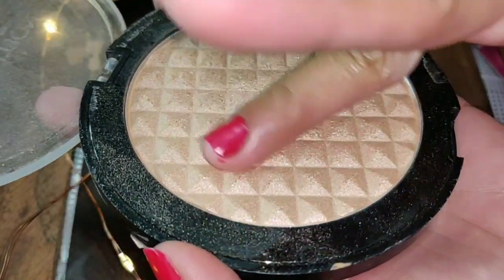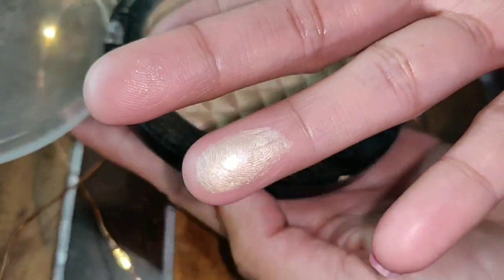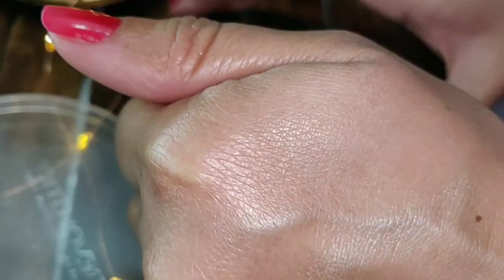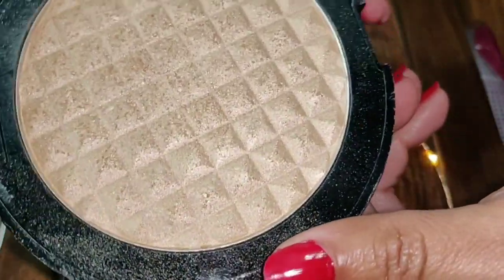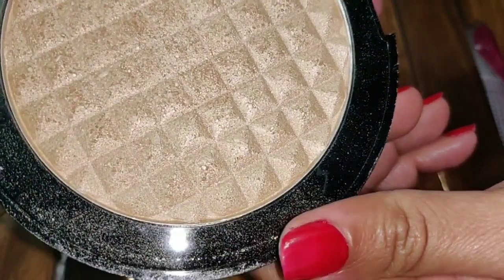For fair skin tone it will look good. And it's so pigmented — look at this. No chunky particles at all. If you are into highlighters, you can definitely buy this product. No matter your skin type or skin tone — fair, medium, dusky — it will look good.